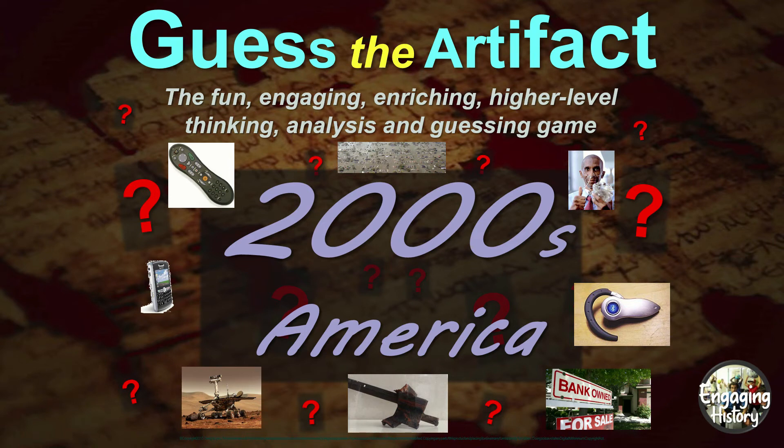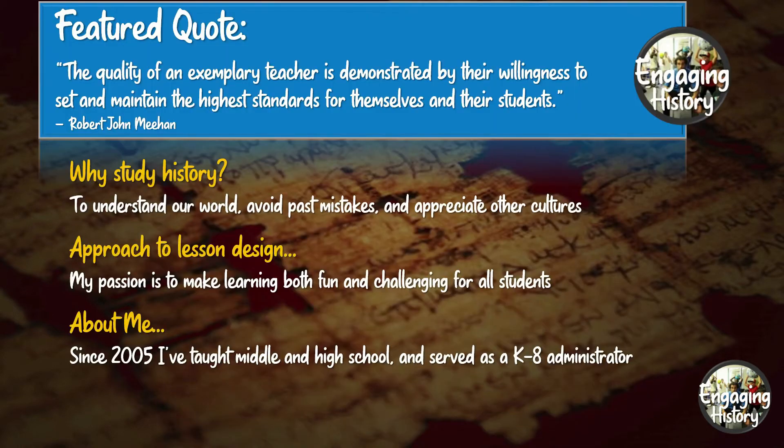Hey, this is Greg with Engaging History. Today we're going to look at Guess the Artifact: 2000s America. First, the featured quote: "The quality of an exemplary teacher is demonstrated by their willingness to set and maintain the highest standards for themselves and their students." That's from Robert John Meehan.